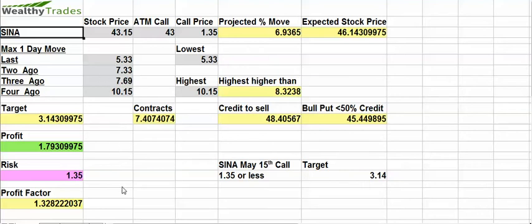Just based on our algorithms — I use an algorithmic spreadsheet that I have — I look at the past earnings responses and compare them to the current expected movement and see if something is overvalued or undervalued.